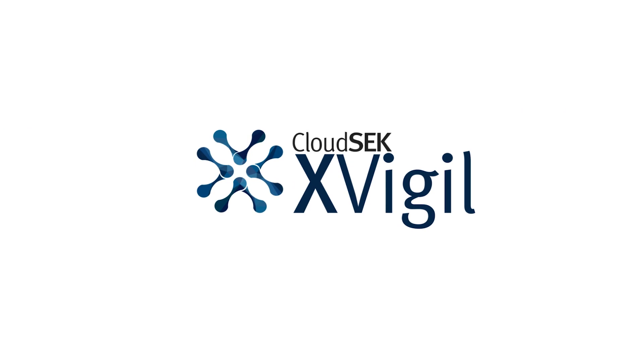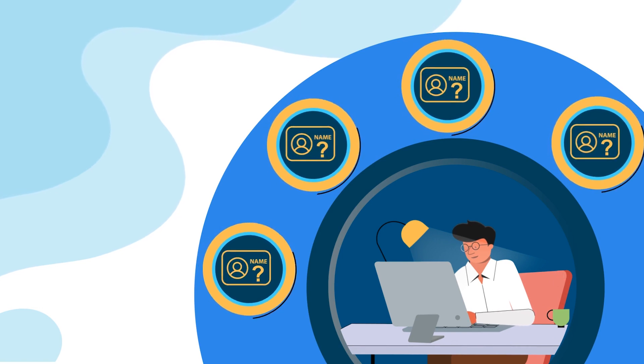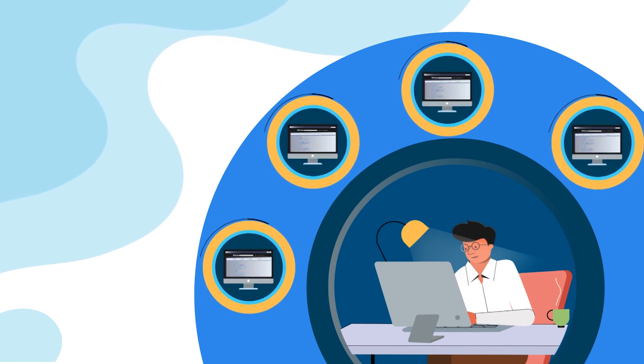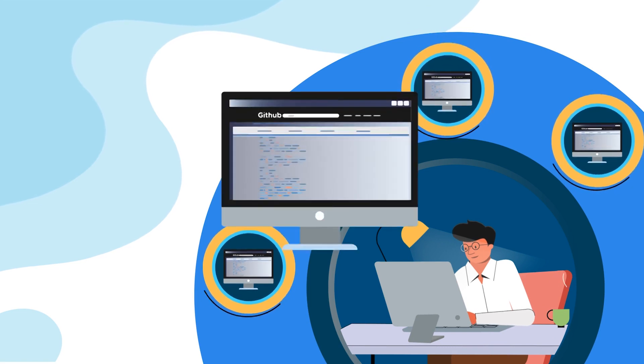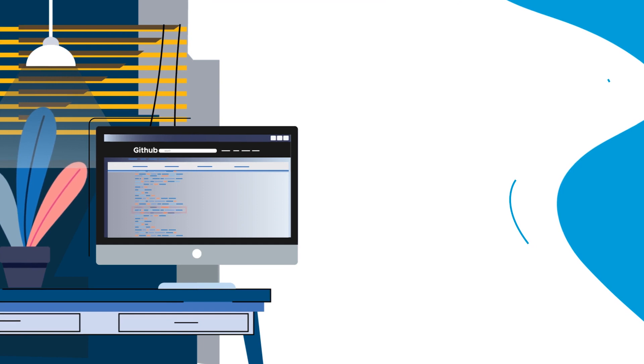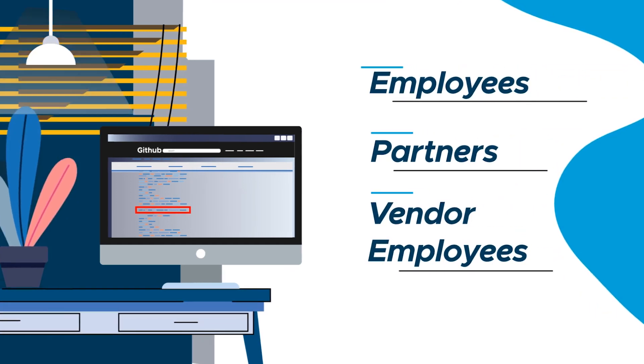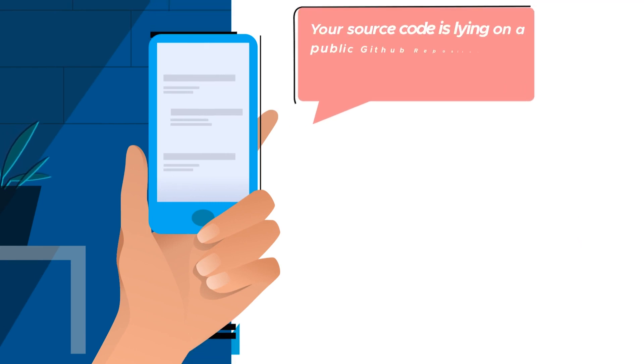With XVigil's proprietary IP search capability, we can find your leaked source code on GitHub. Even if it doesn't mention your name — just one of your IP addresses hard-coded somewhere in the millions of lines of code. Irrespective of where the code leaked from — your employees, your partners, or your partners' vendors' employees — if it's yours, we will alert you.